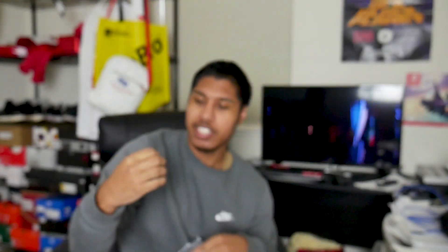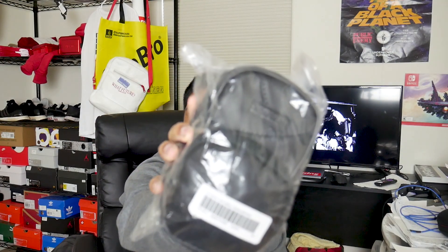First up is the package. I already know what this is because I got it off a restock through f3 and managed to cop it. Your boy got more stickers than he should have. There's another pen — it says 'Lush' — that's pretty cool. Got another pen. Let's see what else is in here.